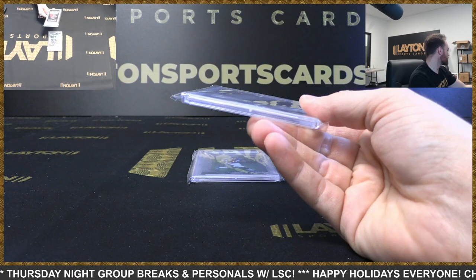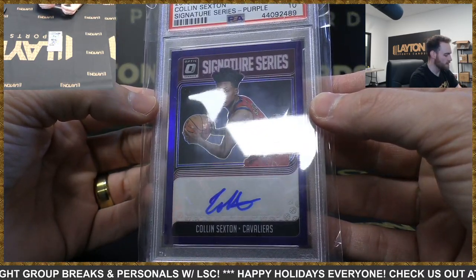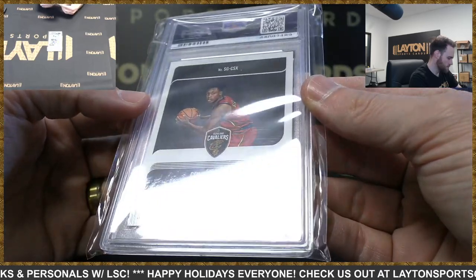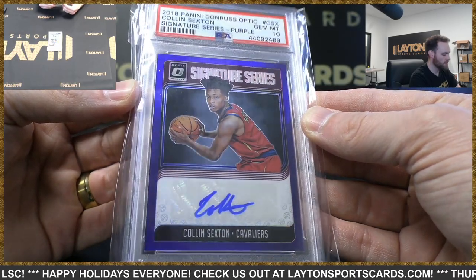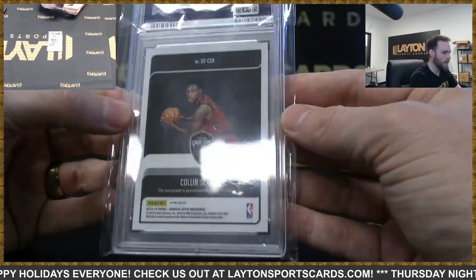This is a 2018 Donruss Optic Colin Sexton Signature Series Purple PSA 10. This one is not numbered.